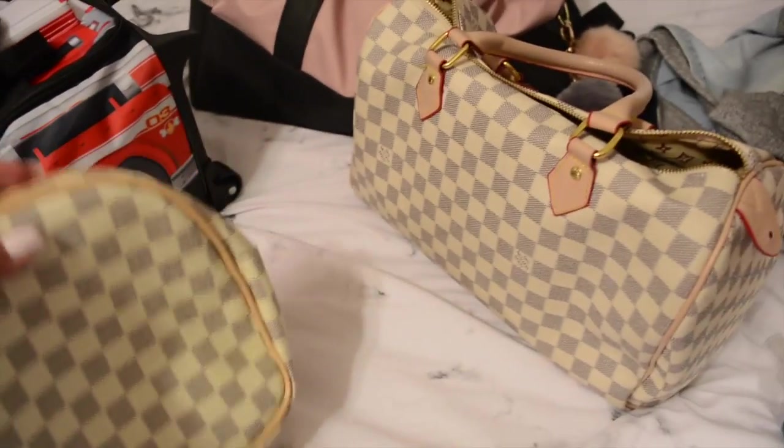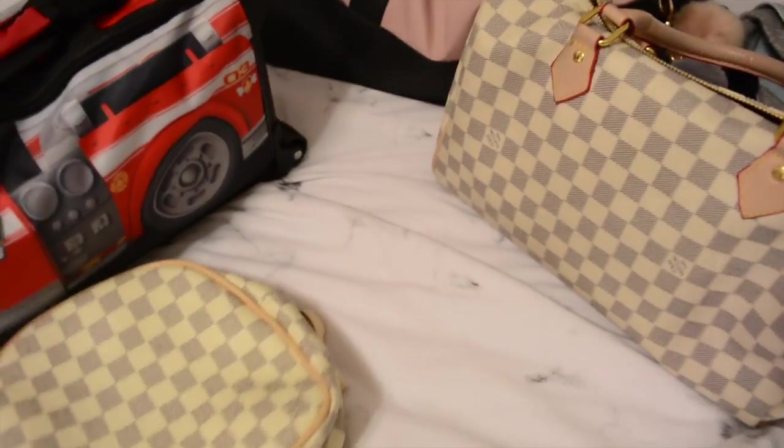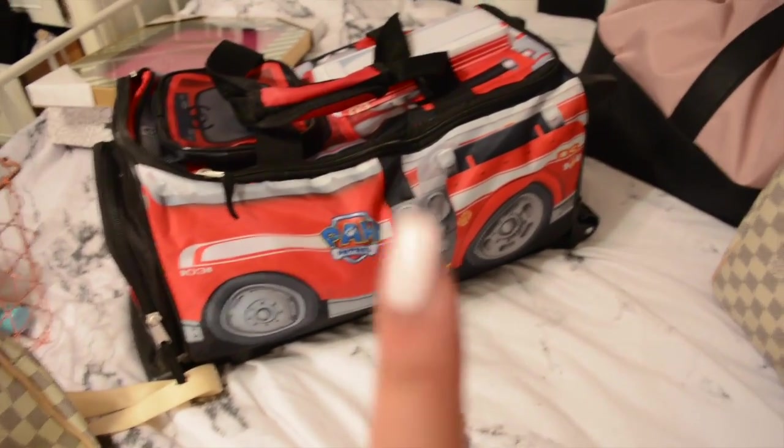He's going to match me - I also have a knockoff bag. Someday I'll have a real one, but for now the knockoff will do. And Liam's carry-on - he actually chose it himself, believe it or not.